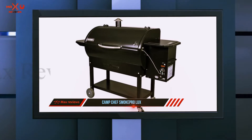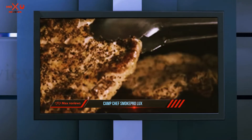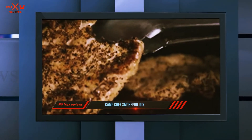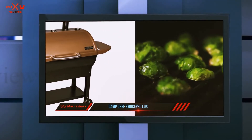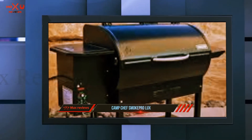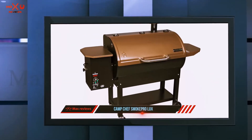The stainless steel grill comes with four wheels and two locking casters for easy transportation. You also get a bottom shelf and two side shelves for storing your utensils. The 18-pound hopper feeds pellets to the grill automatically to control the temperature precisely, and it features an innovative temperature chip to prevent substantial temperature variation and provide consistent smoke.